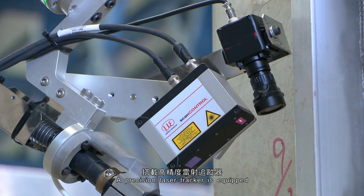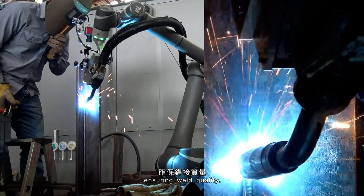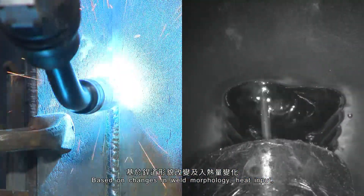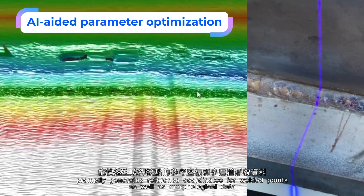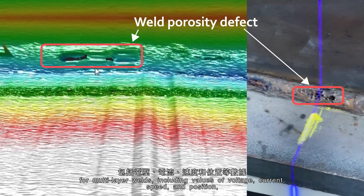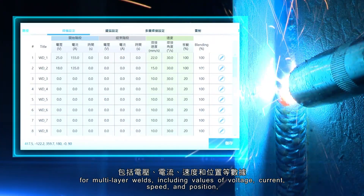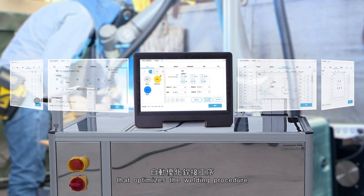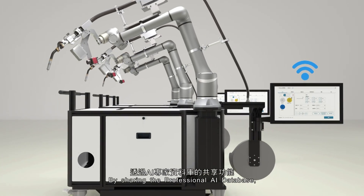A precision laser tracker is equipped for real-time retrieval of weld profiles, ensuring weld quality. Based on changes in weld morphology, heat input, and the molten pool condition, the built-in AI system promptly generates reference coordinates for welded points, as well as morphological data for multi-layer welds, including values of voltage, current, speed, and position.